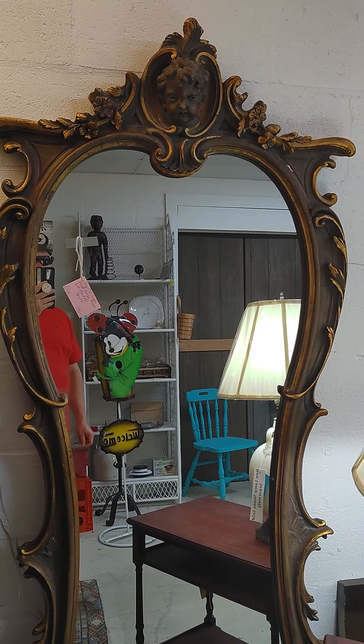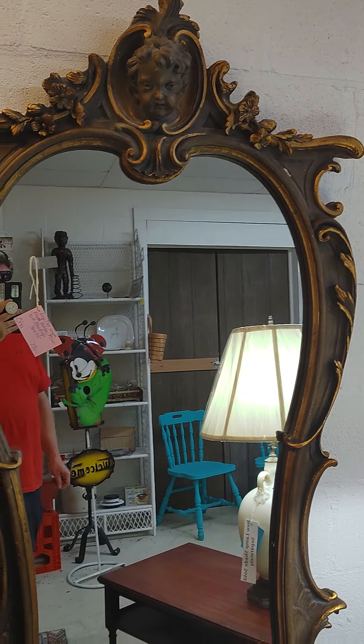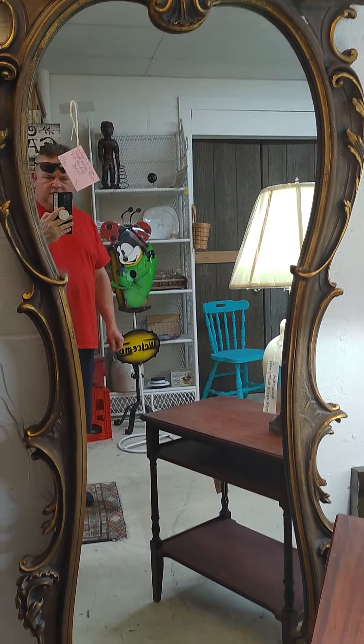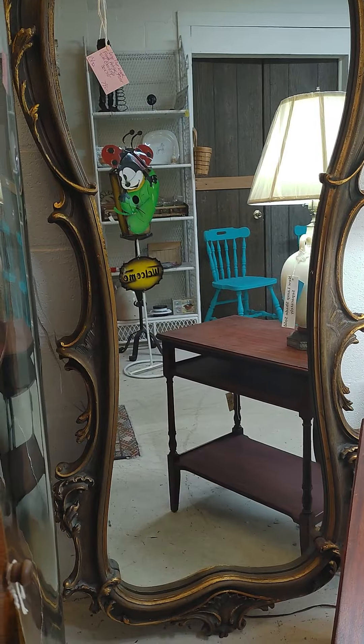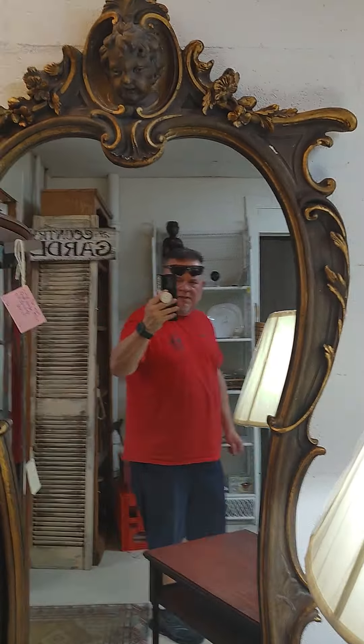Look at this, are you kidding me right now? Oh my god. Imagine hanging that in the hallway. Oh my gosh, that is absolutely freaking amazing.